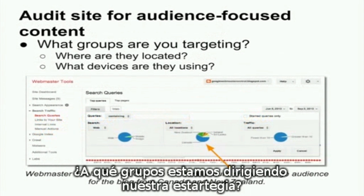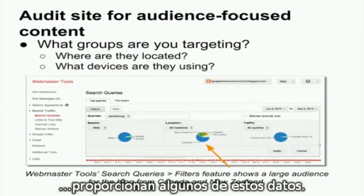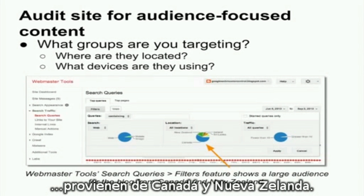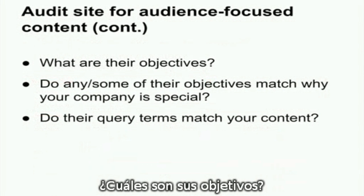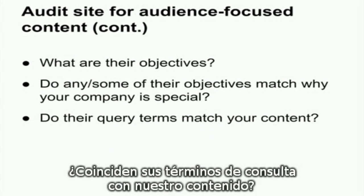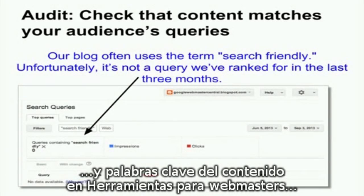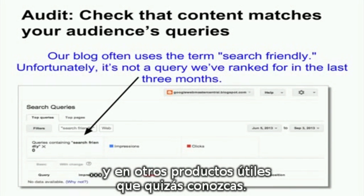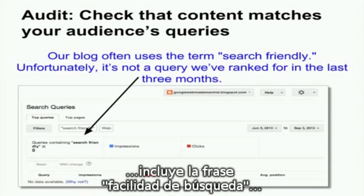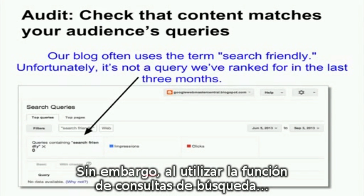Your audit might begin with: what groups are we targeting? Where are they located? What devices are they using? Search queries in Webmaster Tools provide some of this data. You can see that in the last three months, many of the Webmaster Central blog readers have come from Canada and New Zealand. What are their objectives? Do any of their objectives match why our company is special? Do their query terms match our content? To answer some of these questions, you can check out the search queries and content keywords features in Webmaster Tools, as well as other helpful products you may know about.